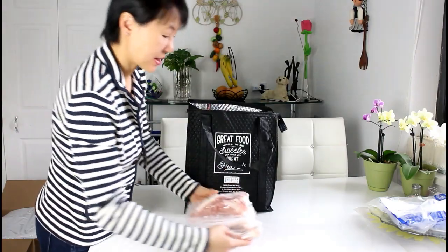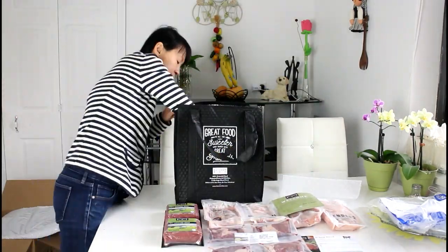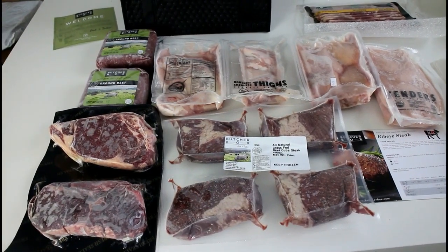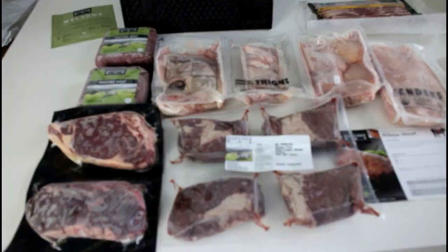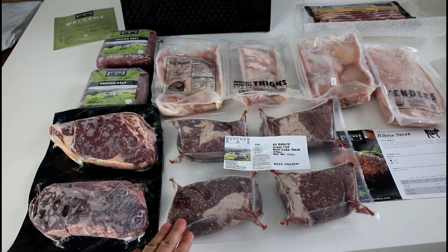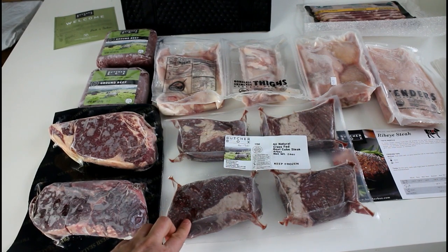Let me put the content on the table here. Now let's have a closer look at the meat. Here we have the beef — a pair of grass-fed rib-eye steaks and four grass-fed beef cube steaks.